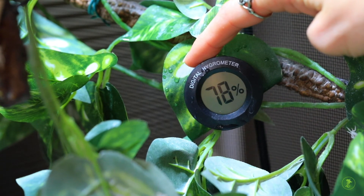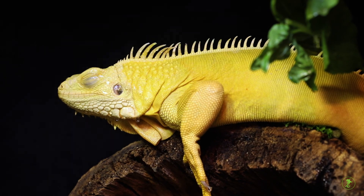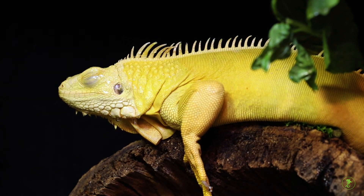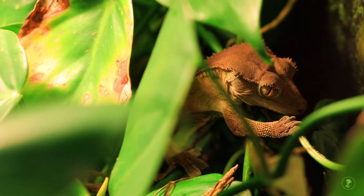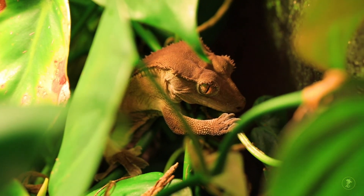Purchase a digital hygrometer to measure the humidity throughout your pet's enclosure. Be sure to check with your reptile veterinarian on the ideal humidity for your pet. Other videos in this series discuss the important topics of temperature and UV light.